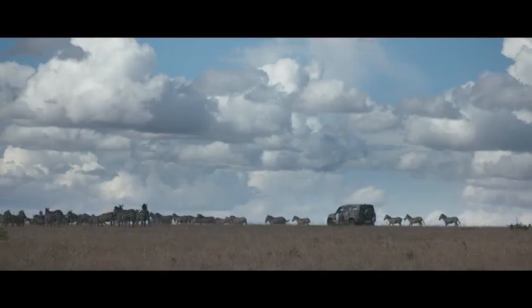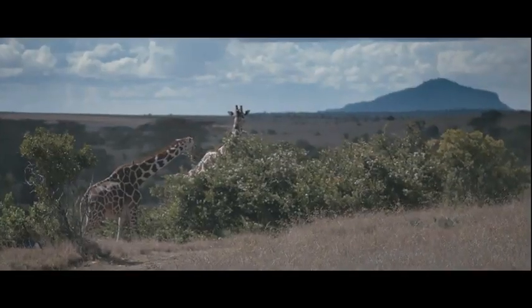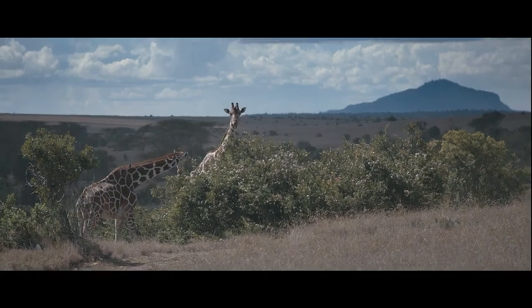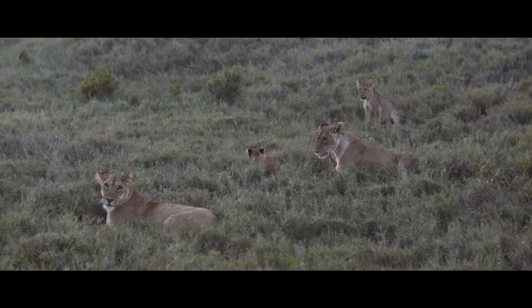Tusk's partnership with Land Rover goes back over 15 years. Tusk is an African wildlife conservation charity, and we want to use this year to really highlight the plight of the lion.